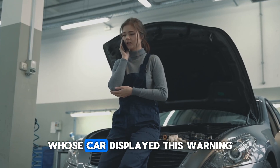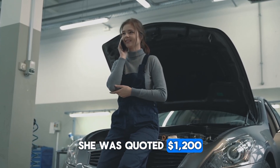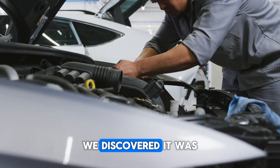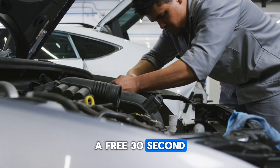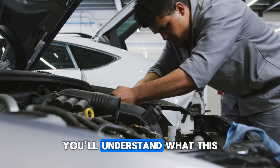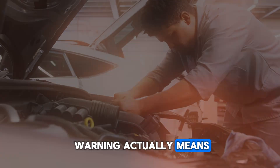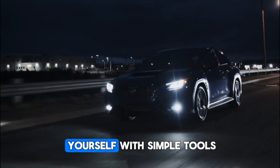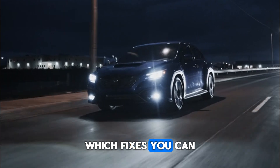I recently helped a viewer whose car displayed this warning. She was quoted $1,200 for repairs. After troubleshooting, we discovered it was just a loose gas cap — a free 30-second fix. By the end of this video, you'll understand what this warning actually means, the most common causes mechanics won't tell you about, how to diagnose it yourself with simple tools, and which fixes you can handle at home.